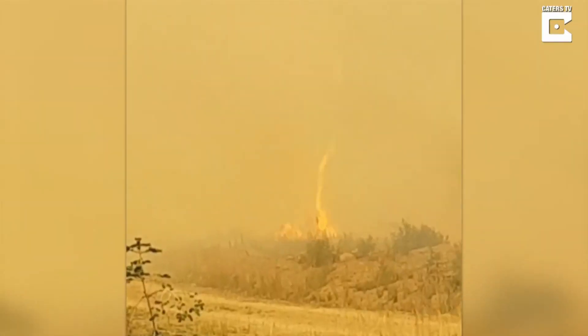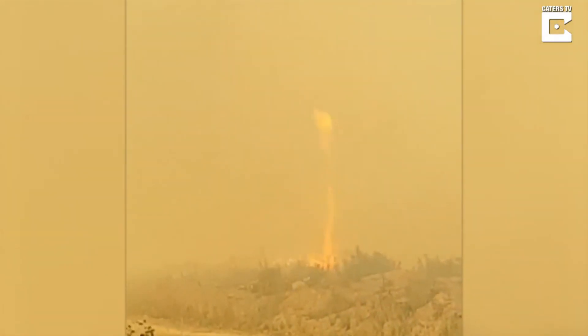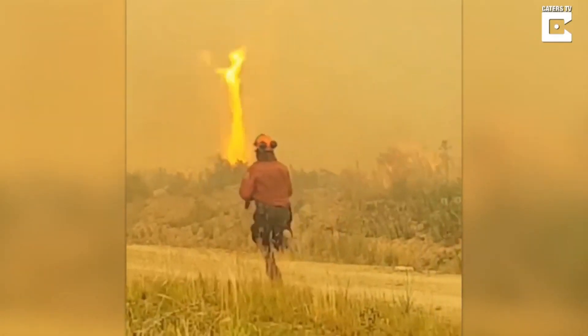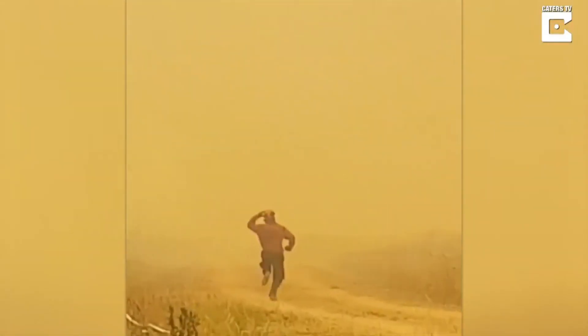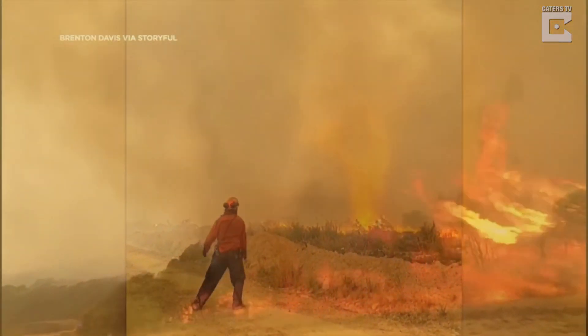Another thing that makes fire tornadoes so dangerous is the fact that they can generate their own weather patterns. They can create thunderstorms, lightning, and even tornadoes within the fire itself. These secondary weather patterns can make the fire tornado even more dangerous and unpredictable.